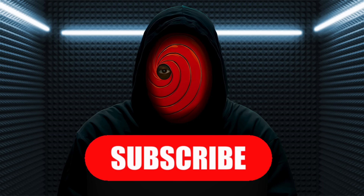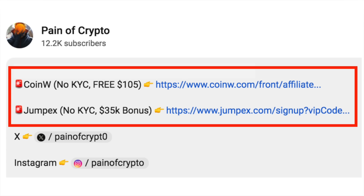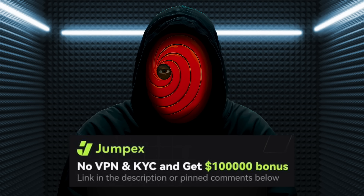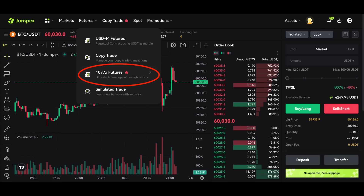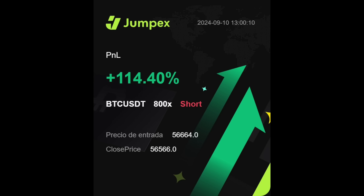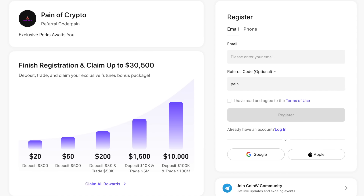If you're new around here, consider subscribing to get more of these videos. If you're looking for some exchanges to trade on, check out JumpX with the link in the description — non-KYC, non-VPN, 0% spot trading fees, futures trading fee discounts, and cashback on every trade, plus an insane 1077x leverage mode. There's also CoinW, where I'm running an exclusive campaign including zero maker trading fees, a free $100 for just making a trade, and up to $30k in deposit bonuses.